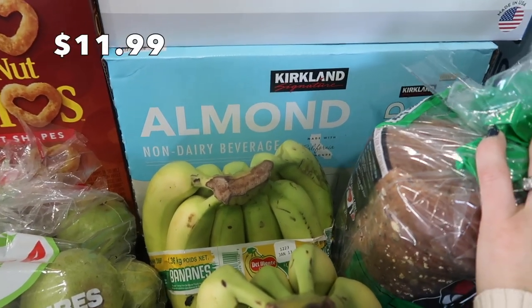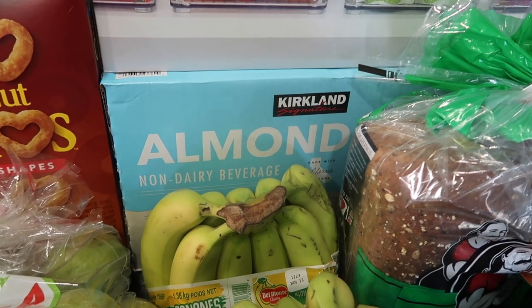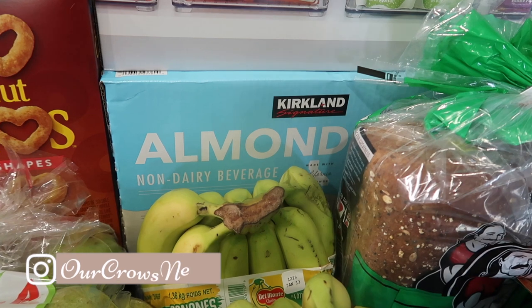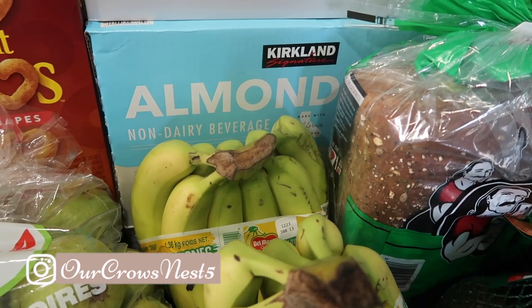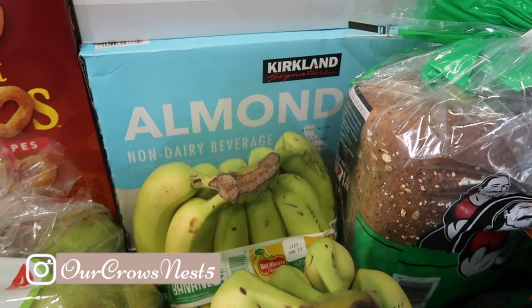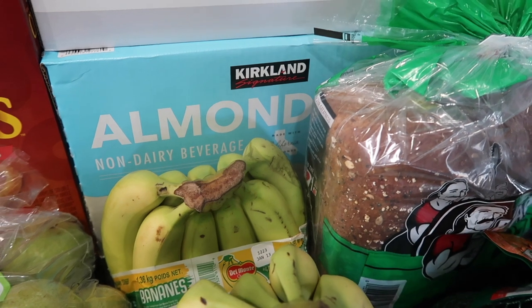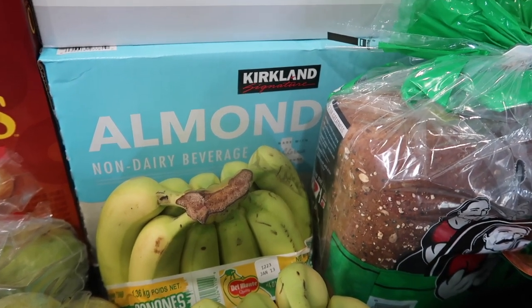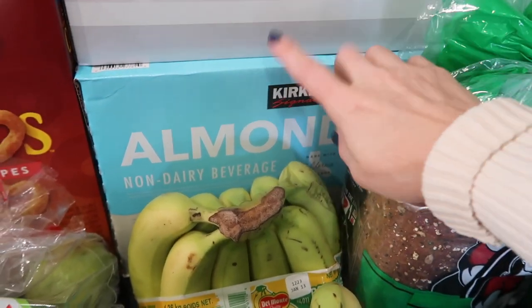My husband only has one carton of almond milk left. I can't remember the last time I bought this — it had to have been at least two to three months ago. My husband uses this because he can't have a ton of dairy. I say that as we're about to have a big charcuterie board tonight, but he chooses the best times to have dairy. So if he can swap out cream or coffee creamer in the mornings, he'll just do that with almond milk. And this is a great almond milk.